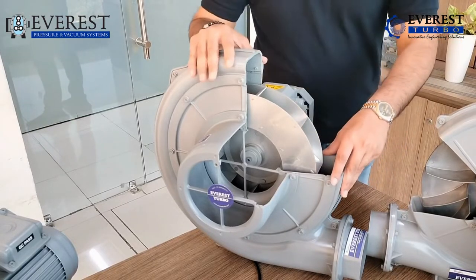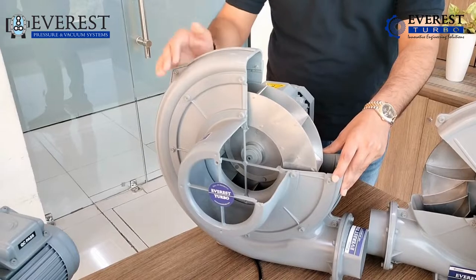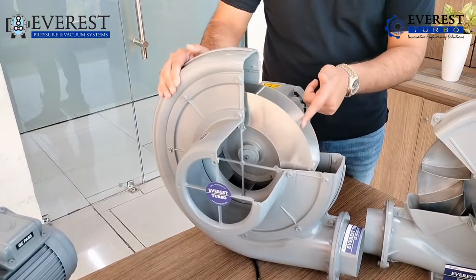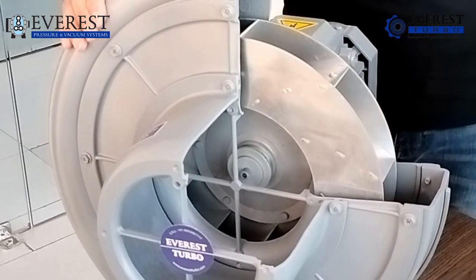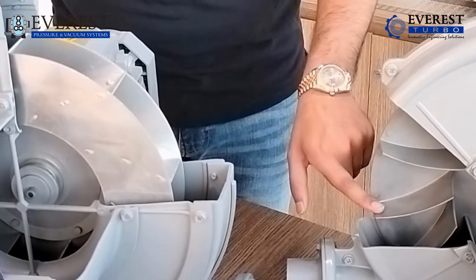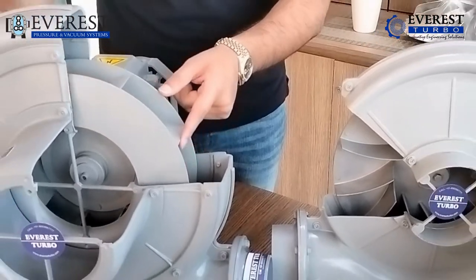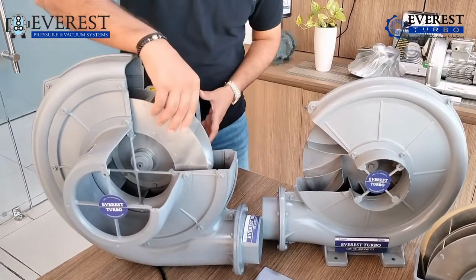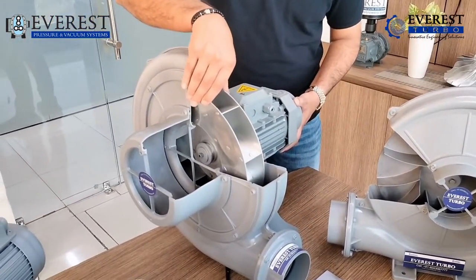Now coming to the second one, it's called the TB series. The TB series is also an aluminium die cast body, but as you can notice it has closed impellers in it. The difference between the impellers you can see in both products is: the CX series has an open impeller, while the TB series has a closed impeller. You can see the foundation where the impellers are built is closed — that is the difference between the two series.